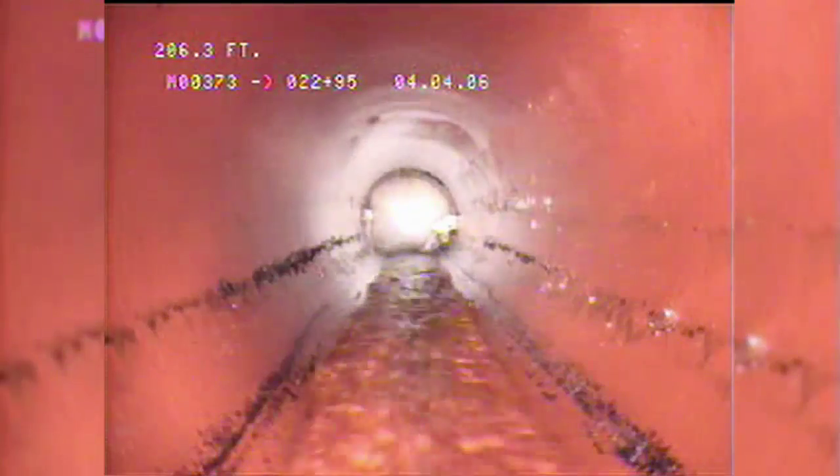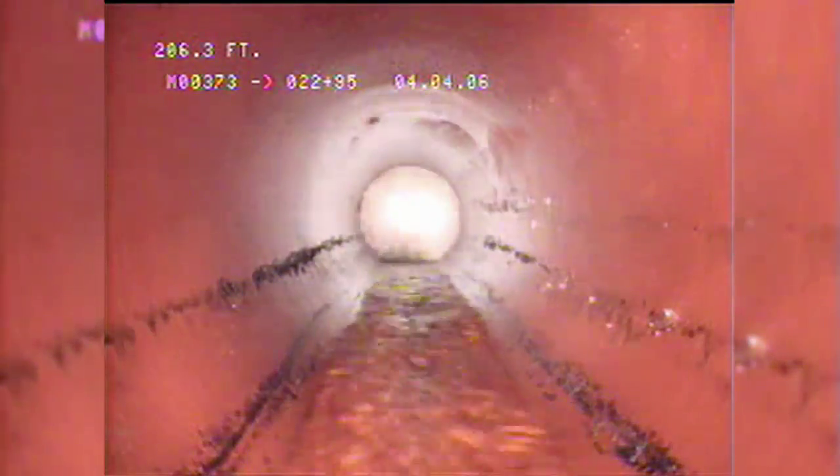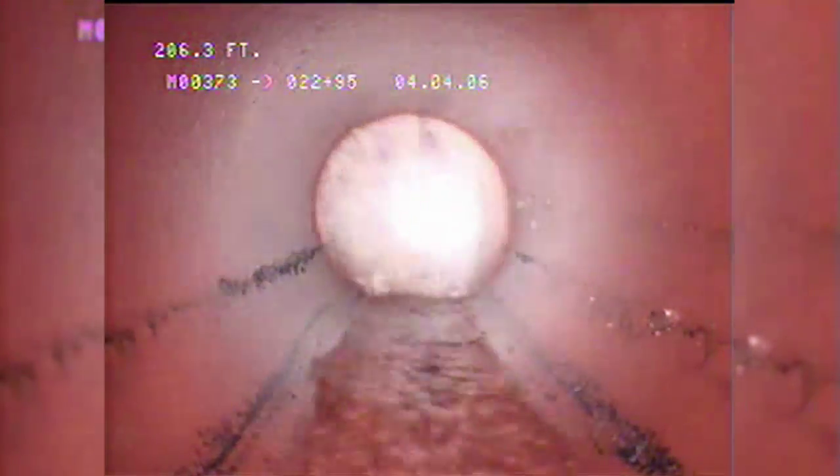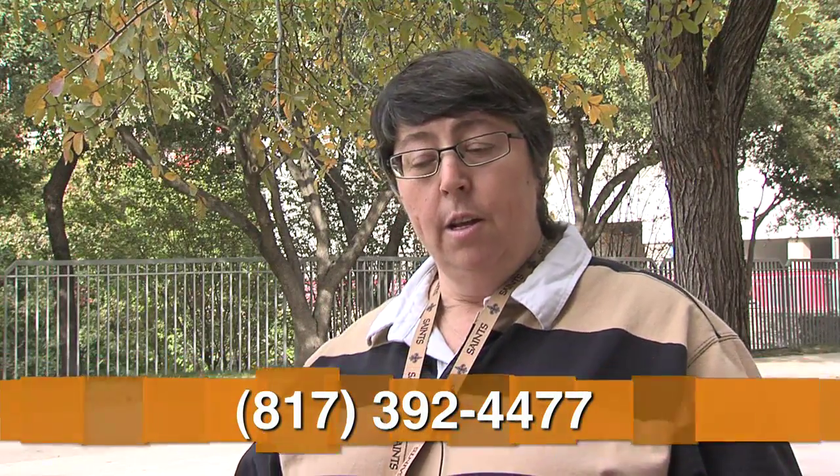If it turns out to be too late and the sewer does back up, make the city your first call no matter what time of day or night. Call and report you have a sewer backup — we'll send a crew out to see where the backup is. Is it on our line or is it on your line? If it's on our line, we'll take care of removing the blockage. If it's on your line, we'll let you know and you'll need to call a plumber to resolve the problem.